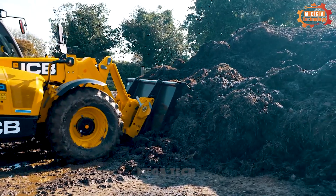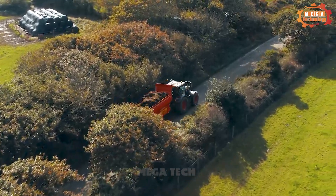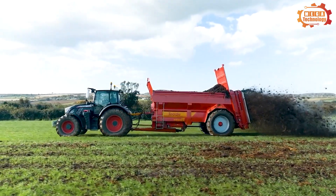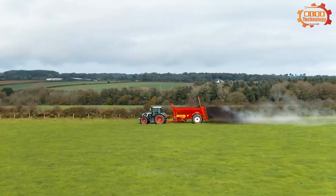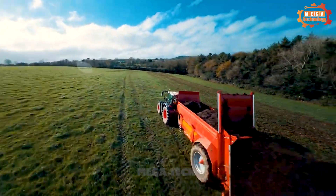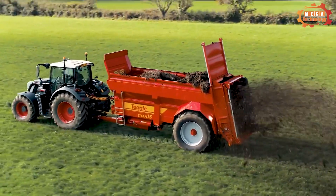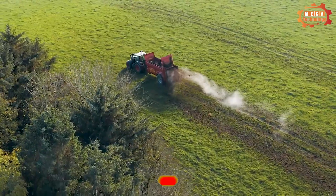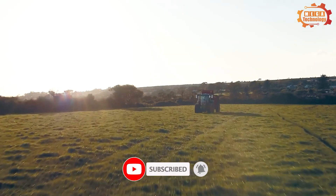Teagle Titan is a fertilizer machine designed to distribute animal waste, organic fertilizers, and artificial fertilizers onto fields. The device has a large tank to store large amounts of waste and fertilizer, distributing it evenly and precisely across the field area. It has strong and durable performance.